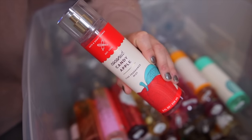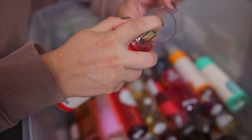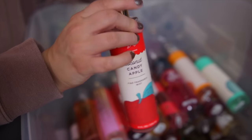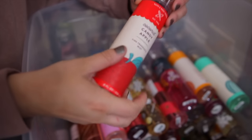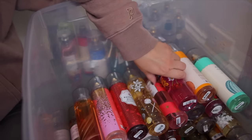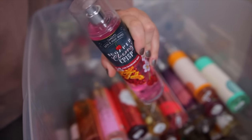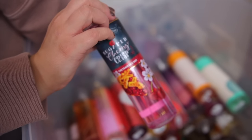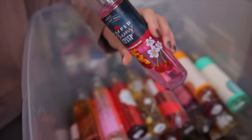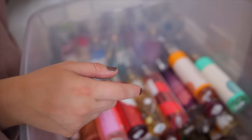Next up is Coconut Candy Apple. This is such a fun one that came out last fall — very unexpected. Coconut and apple is such a weird combination but somehow it works. I get mostly a candied apple out of this. Then we have the Sugared Cherry Crisp, which came out as a fall scent two years ago. It's a really pretty authentic cherry almond — it definitely smells like dessert. Kind of reminds me of Tom Ford Lost Cherry. So delicious, you really need this one.